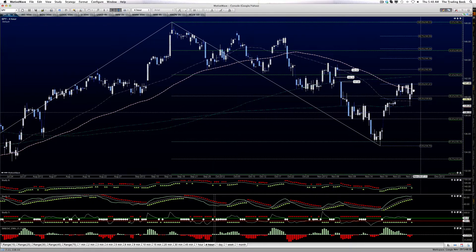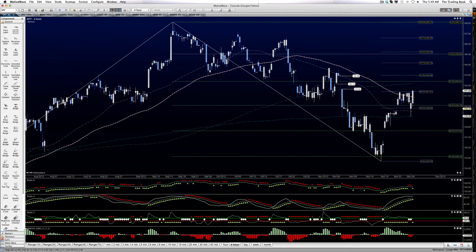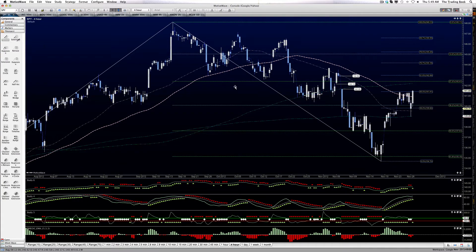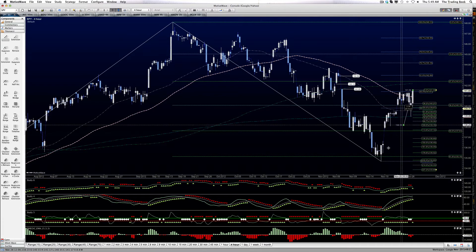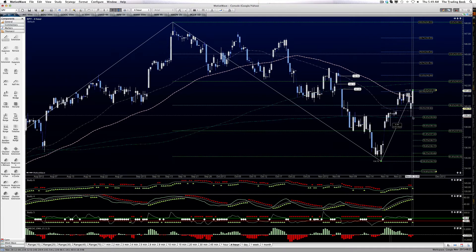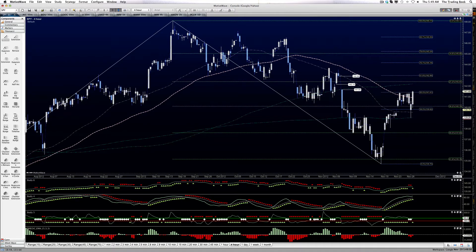Yesterday, we came right down out of the channel. We had the 200 here, we had the 50 here — both of those provided support. We filled this gap very nicely and then began to really rocket to the upside. Once this bounce was complete, let's take a look at it very quickly together. Right at the 38.2%, just shy of it. Same thing happened in the ES. And then a remarkable bounce — I did not expect it at all.